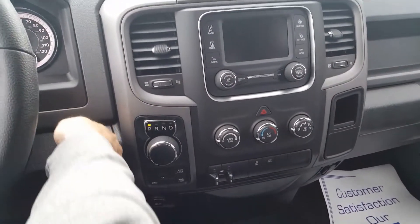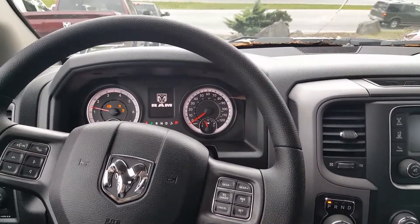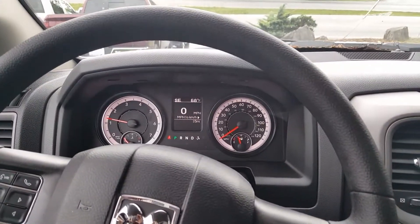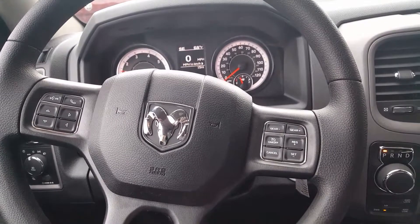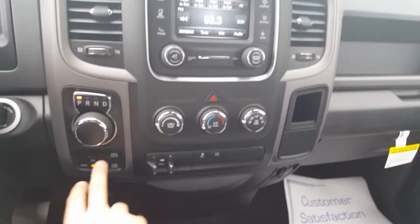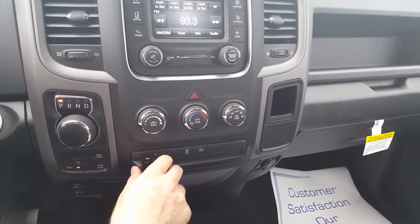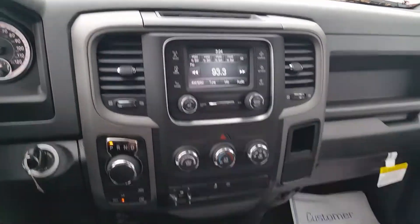There we go — I'll turn the radio down for you. Here's a little shot of the inside: digital speedometer, Bluetooth on the steering wheel, cruise control, rotary dial shifter, four-wheel drive lock, low, two-wheel drive, and your neutral button. Trailer brake controller is an option as well, and it does have your touch screen.